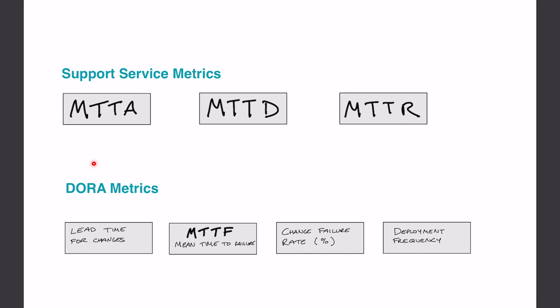You should also track metrics relating to how well the overall team is operating — such as lead time for changes, which is the time from a commit to when that commit is deployable, measuring how quickly you can get a change through your CI/CD process. There's MTTF, or mean time to failure, the time between incidents — you want that to be as long as possible. Change failure rate tracks what percentage of all deployments fail, and deployment frequency measures how often an organization successfully releases to production. You want to measure both sets of metrics because they both contribute to a more stable uptime percentage.